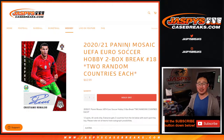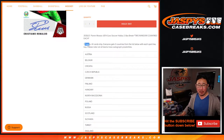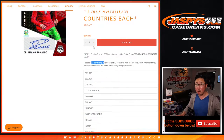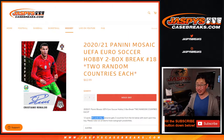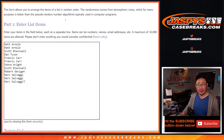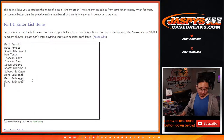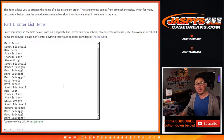Hi everyone, Joe for jazpyscasebreaks.com coming at you with 2020-2021 Panini Mosaic UEFA Euro Soccer 2-Box Random Country break number 18. We sold 12 spots and everyone gets two countries from that list below. All cards shipped. This is the last two boxes of that case that we popped open and we don't have any more at the moment. So thanks everybody from breaks 1 through 18.